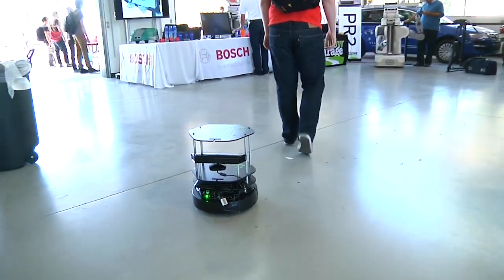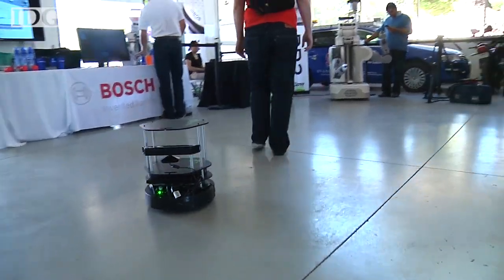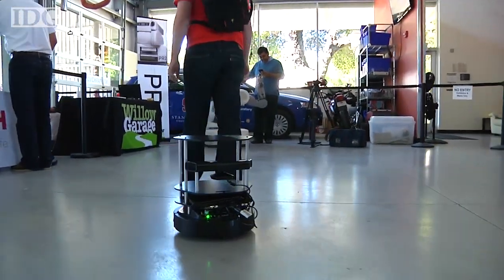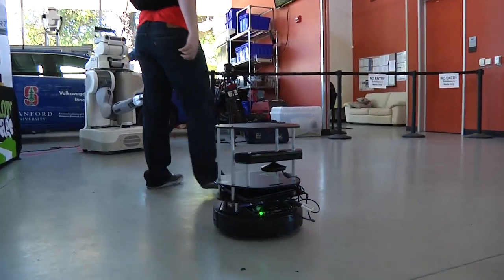When you're at a robot event, the unusual and automated shouldn't come as a surprise. But I couldn't help stare when I spotted this little robot following someone around. It's called TurtleBot2, and it was following software developer Chad Rocky.